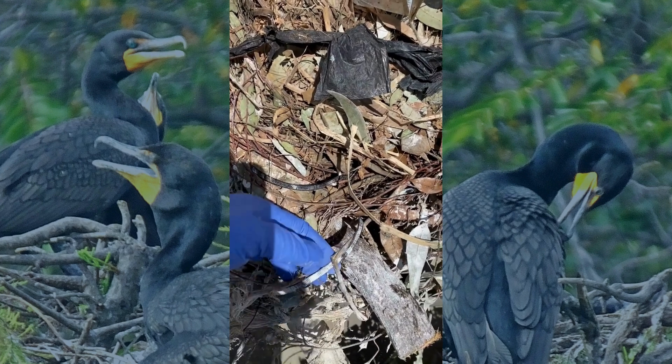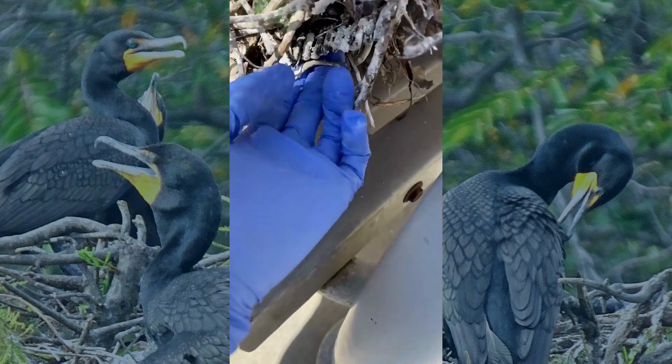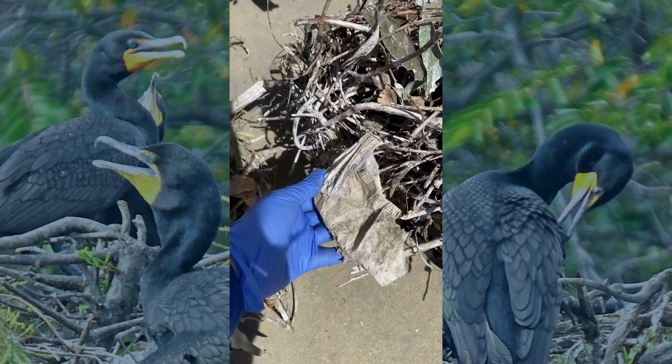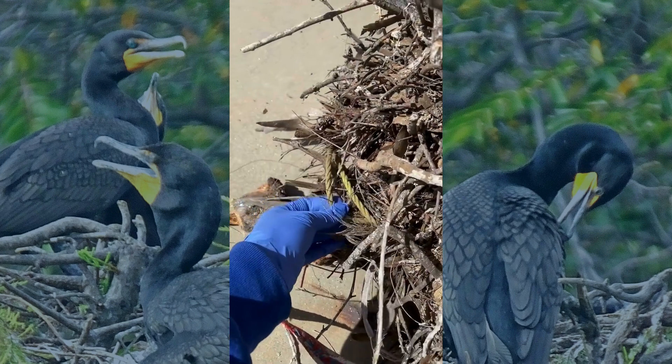Tucked deep inside are discarded items likely found drifting in the ocean. Some are old — when was the last time you used a telephone cord? Others are more recent: multiple face masks, tangled like relics of a not-so-distant past.